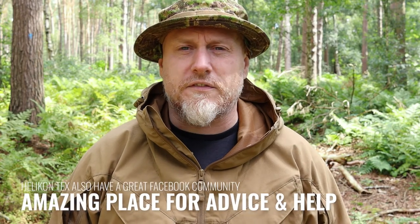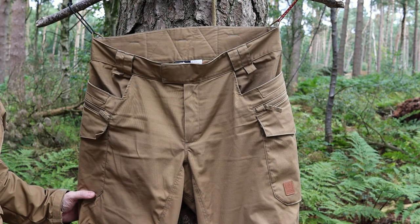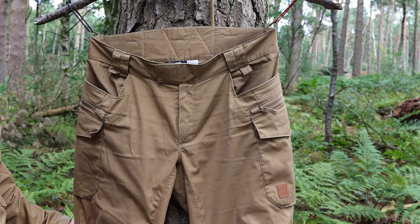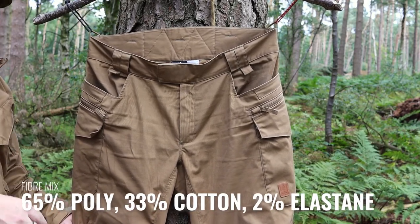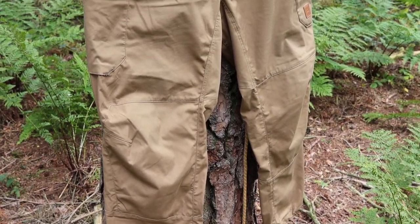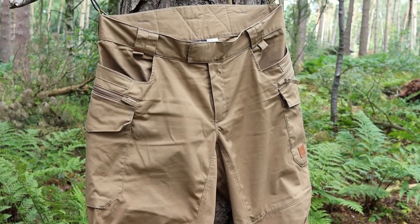I found with these — the regular large, which is a 36-inch waist — they are spot on. That's what I really like about Helicontext products: they just seem to fit me perfectly. As a rule of thumb I'd always say check their website for measurements. These are made from DuraCanvas, a good mix of cotton and polyester, so you get the best qualities from each — nice and tough. Around campfires, you can just brush embers off without worrying about burning the material.